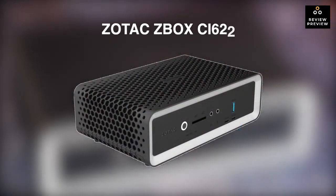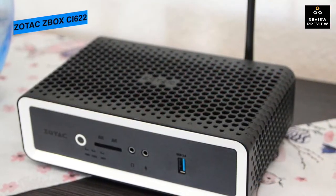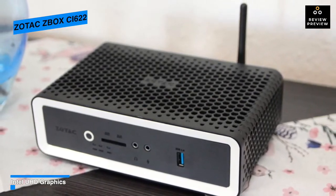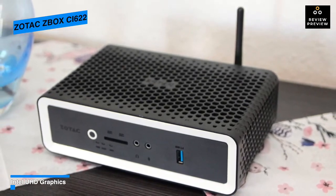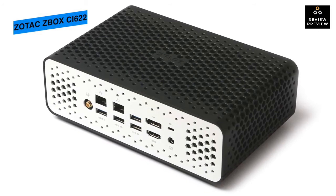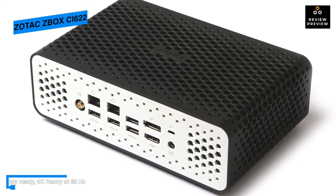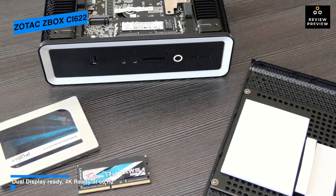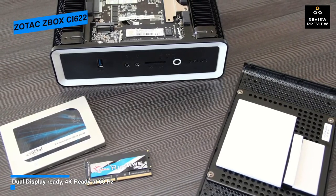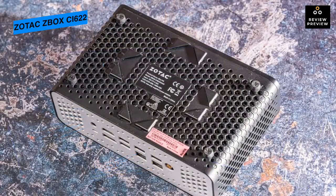Next is the Zotac ZBox CI622, featuring a 2.1GHz Intel Core i3-10110U dual-core CPU. It comes with two DDR4 RAM slots supporting up to 32GB total capacity. Its 2.5-inch SATA 3 slot can be used to install an SSD or HDD, while external devices can be connected via USB 3.1 Gen 1 or Gen 2 Type-A ports, plus two additional USB 3.1 Gen 2 slots. It can connect up to two displays via HDMI 2.0 or DisplayPort 1.3, supporting 4K resolutions up to 3840x2160 and 4096x2160 respectively.